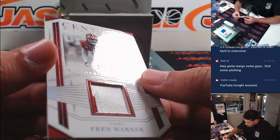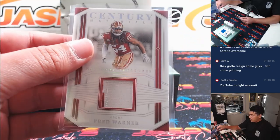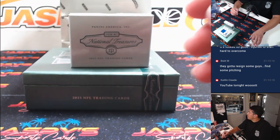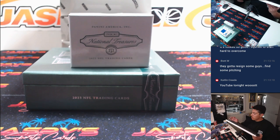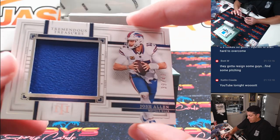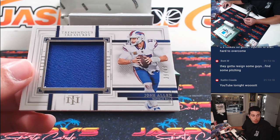Century Materials 21 out of 25, Fred Warner for the Niners. That's going to Sean. It's a two-color — you can see that red in there. And we've got Tremendous Treasures out of 49, Josh Allen for Buffalo, which is part of the Carolina number block, 39 out of 49. Spot nine is Greg.